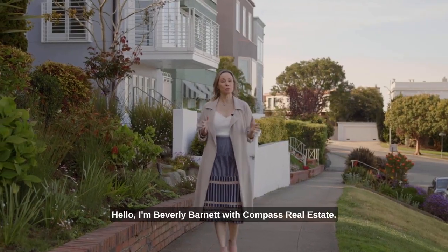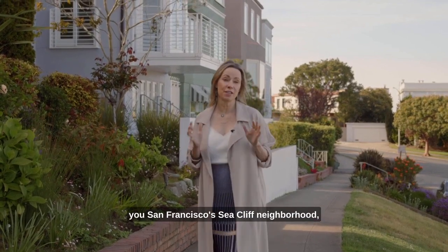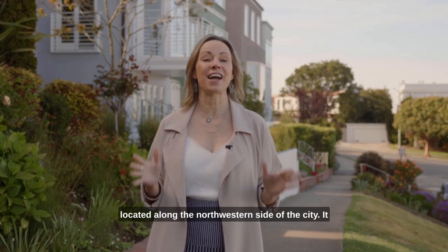Hello, I'm Beverly Barnett with Compass Real Estate. I'm so excited to introduce to you San Francisco's Seacliff neighborhood, located along the northwestern side of the city.